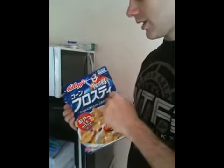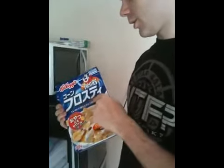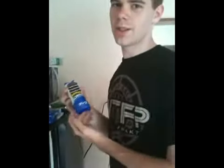Hey, Frosty Flakes — these are corn frosty. Japanese is fun. Oreos. You gotta have Oreos.